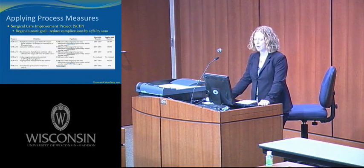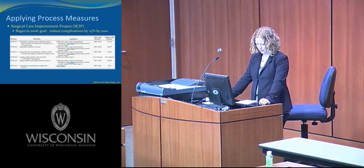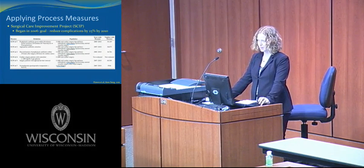The Surgical Care Improvement Project, or SCIP, is another example of applying a process measure to surgery. SCIP was implemented after a 2002 project which collected data on appropriate timing, selection, and discontinuation of prophylactic antibiotics, and decreased surgical site infection rates in 56 hospitals. SCIP then began in 2006 with the goal to reduce complications by 25% by 2010.